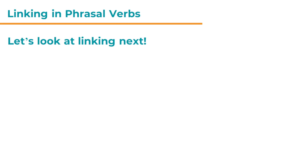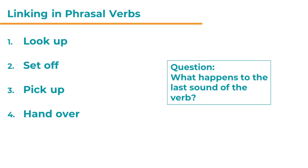Let's look at linking next. I'm sticking with the same examples as before: look up, set off, pick up, hand over. The question is: what happens to the last sound of the verb? In these four verbs, the last sound and spelling correspond. Listen: look up, set off, pick up, hand over.